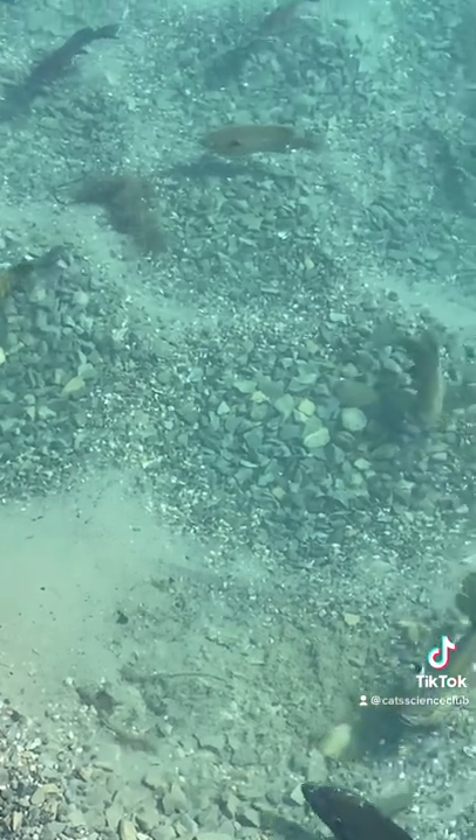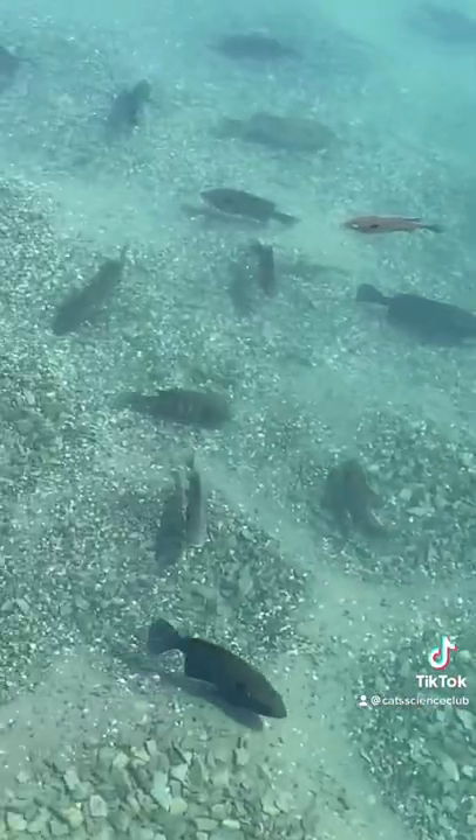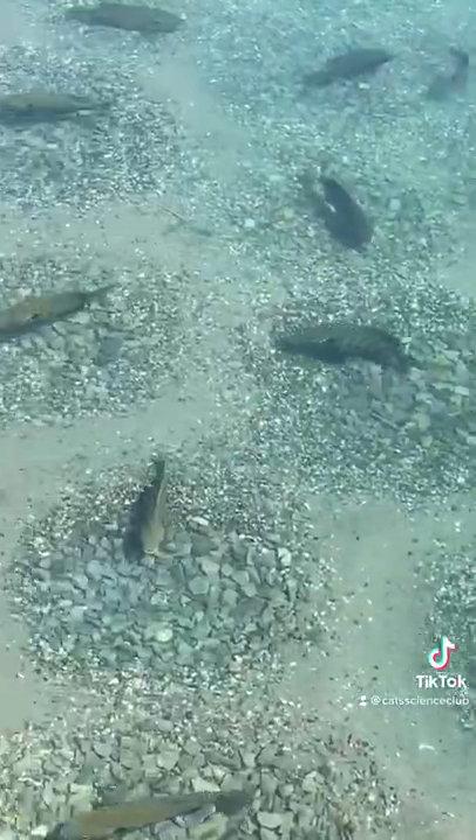The males use their tail to sweep a circular area up to a foot in diameter and two to six inches deep.